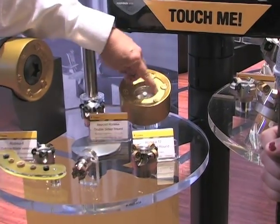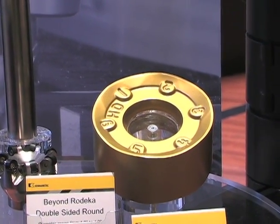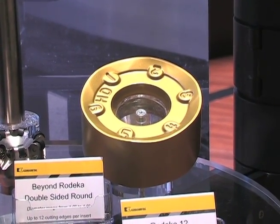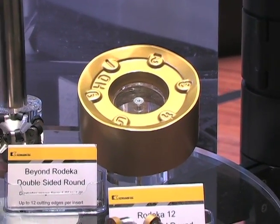You can see that we have the pads numbered so our customers will know how to orient the insert into the pocket correctly. Each pad also sits in a part of the steel pocket that helps with anti-rotation, which allows our customers to increase their productivity and obviously make more money.